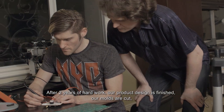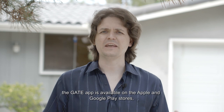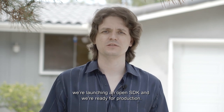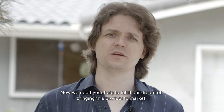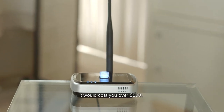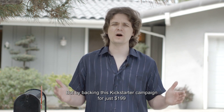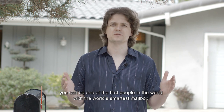After two years of hard work, our product design is finished. Our molds are cut. The GATE app is available on the Apple and Google Play stores. We're launching an open SDK and we are ready for production. Now we need your help to fulfill our dream of bringing this product to market. If you want to go out today and pay for all the gear that we've packed into GATE, it would cost you over $500. But by backing this Kickstarter campaign for just $1.99, you can be one of the first people in the world with the world's smartest mailbox.